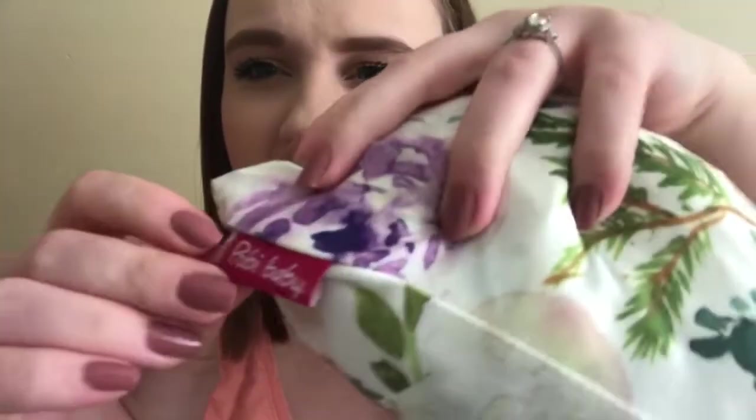We also have this other car seat cover from the brand Hobie Baby. It's a gorgeous soft floral pattern and it's one of the stretchy spandexy kinds. I really love this — it's going to be so cute during the spring and early summer, which is right around the time she'll be born.